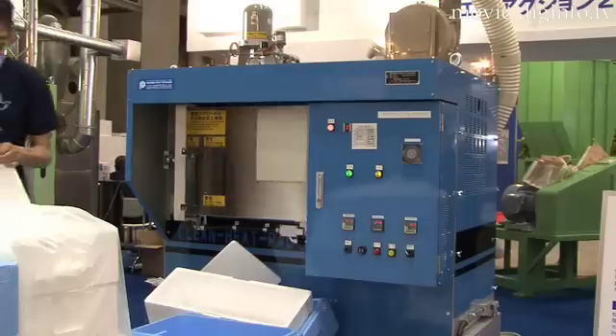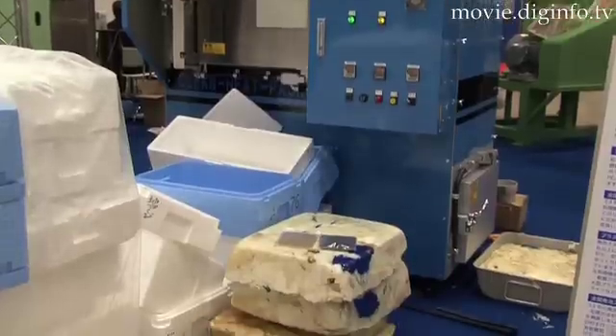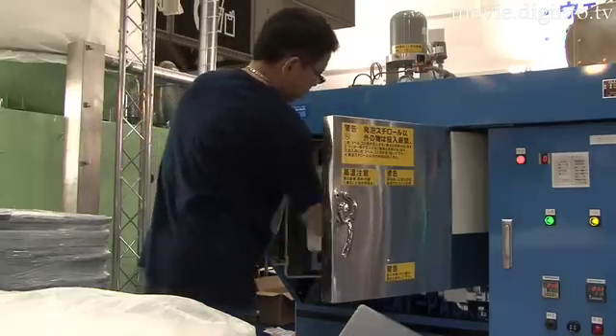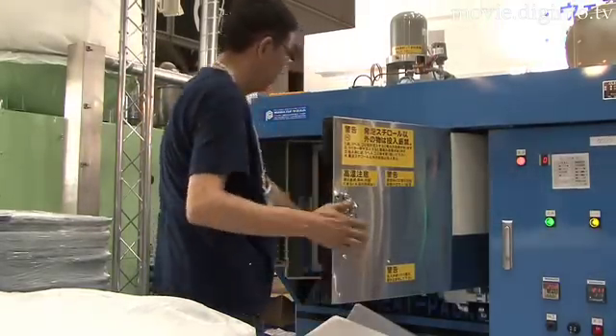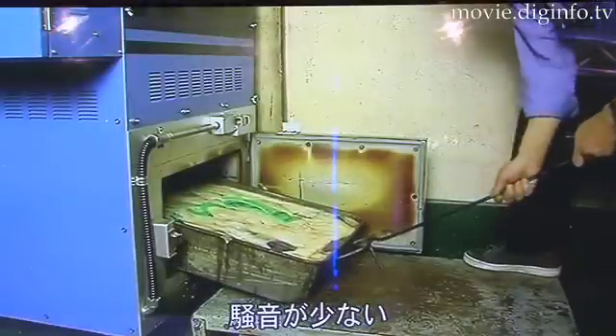The machine can be used directly at the site where waste is generated, does not incur cost or labour, and does not require a garbage storage area for pickup by a garbage truck. When the machine detects that styrofoam has been thrown into the garbage bin, it reduces the volume of the waste to 1/50th of the original size.